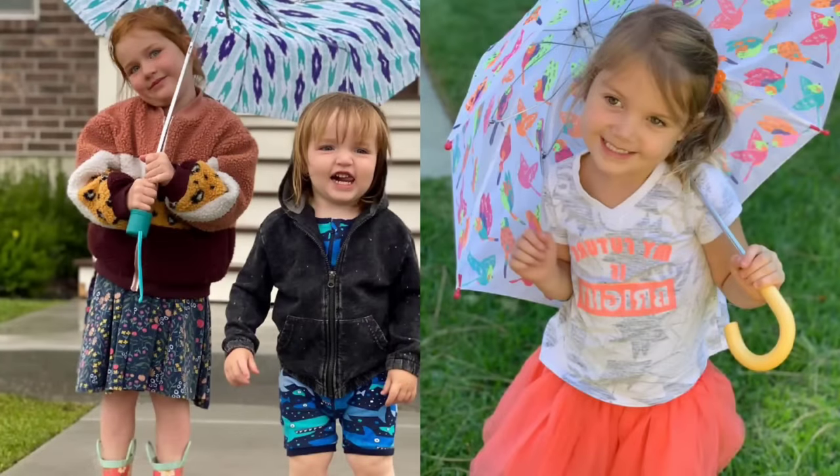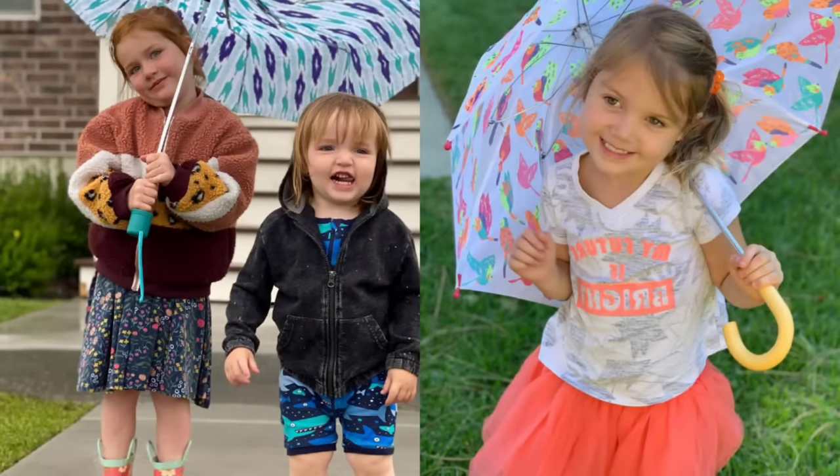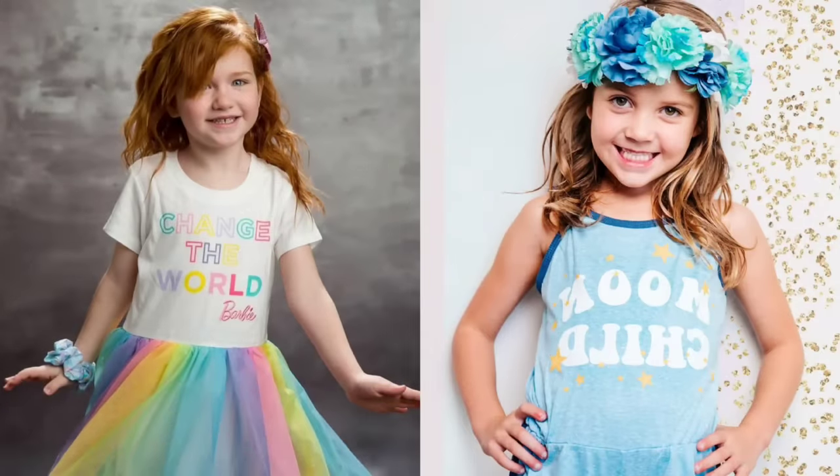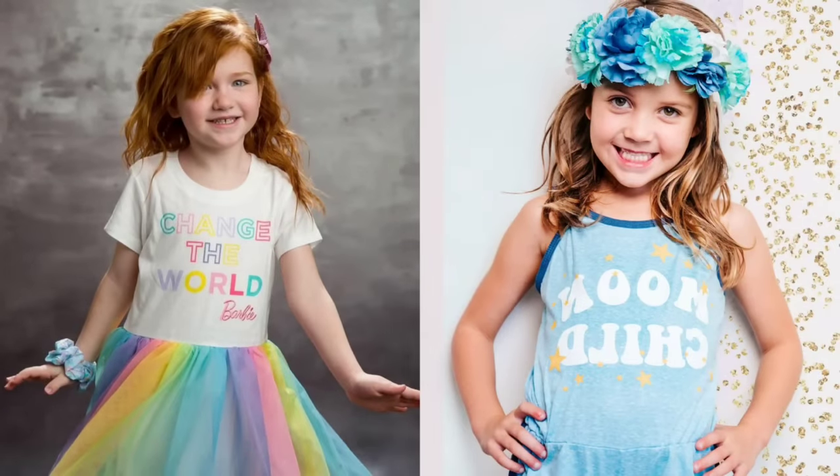Adley's being such a good big sister — she's holding up the umbrella so that her brother Nico doesn't get wet and cold, and it seems like it must be cold outside because both of them are wearing big jackets over their outfits. Stella's holding up an umbrella that has tropical birds on it in neon colors, and the neon colors match her hot pink tutu really well. The little girl with red hair in the rainbow tutu and rainbow shirt has accessorized this outfit really well — she's also got a blue hairband and a pink hair clip. The little blonde girl is wearing such a fun outfit against a sparkly white and gold background, with a blue tank top that says 'moon child' and blue flowers in her hair.